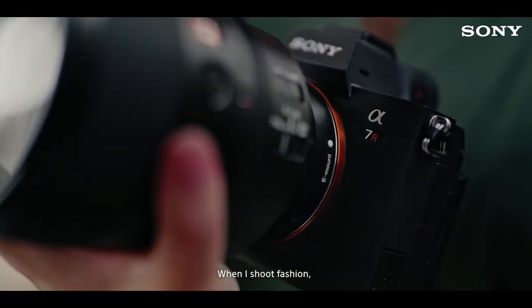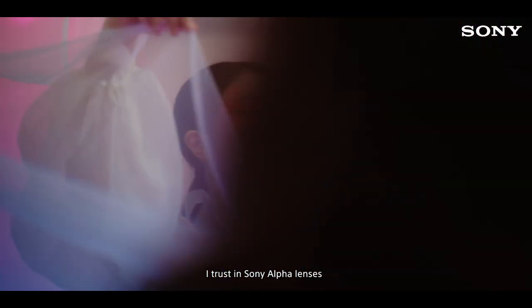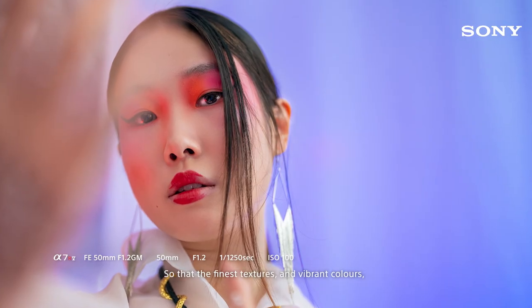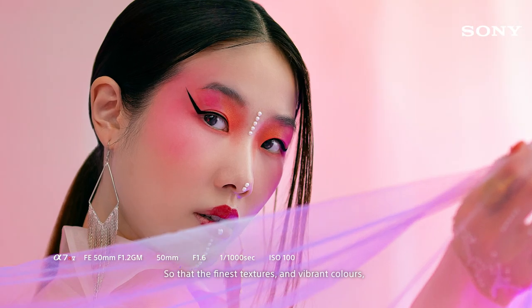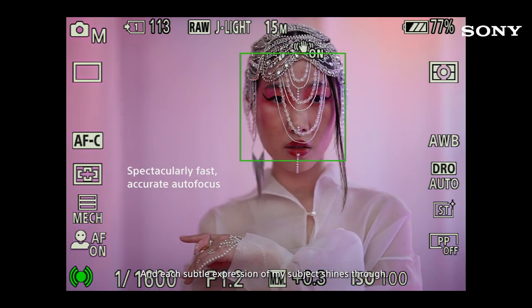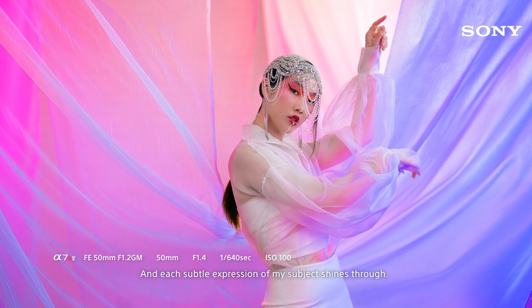When I shoot fashion, I trust in Sony Alpha lenses to bring out the best resolution in my Alpha camera so that the finest textures and vibrant colors are reflected in each pixel and each subtle expression of my subject shines through.